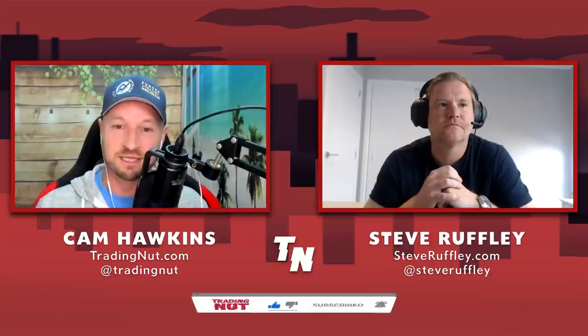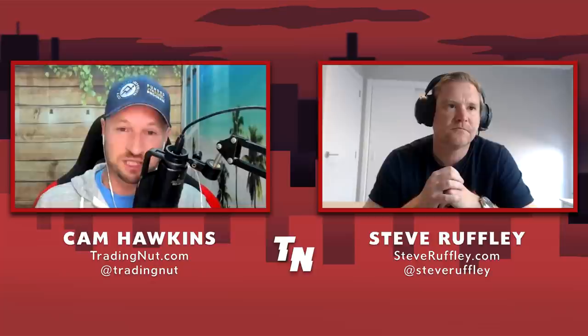All right folks, here we are. We've got Steve Broughley on the show. We've just done an amazing podcast - link below the video, go and check it out. Steve, welcome to the Trading at YouTube channel.